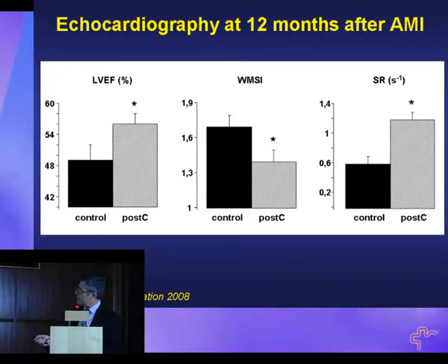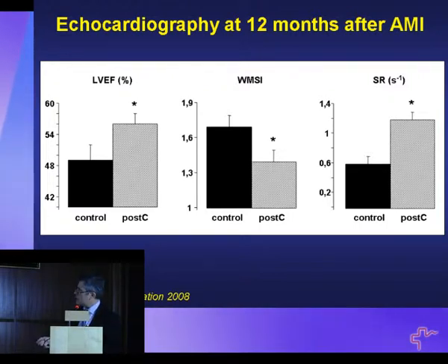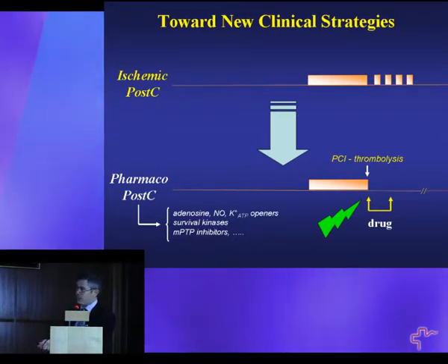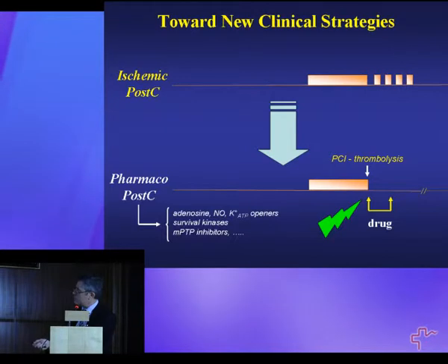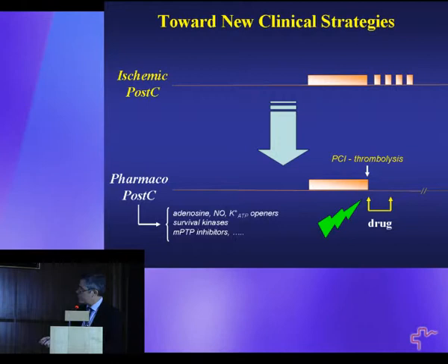This was the first evidence that post-conditioning — this simple balloon re-inflation — can reduce infarct size in patients. Twelve months later, we were able to show by echo an improvement in wall motion stress index, strain rate imaging, and ejection fraction, demonstrating that reducing infarction accurately can translate into improved contractile function. Performing a brief coronary occlusion and balloon inflation is not always simple in clinical practice, so the best would be to find a drug that given before reperfusion would rescue tissue from reperfusion necrosis.